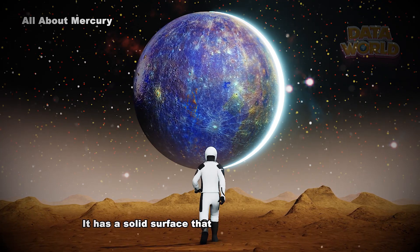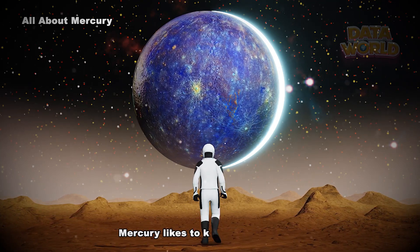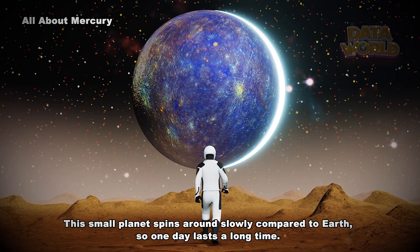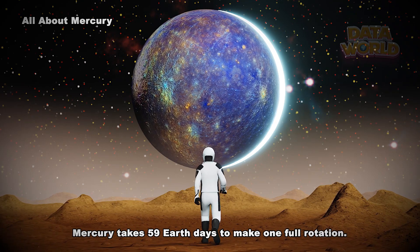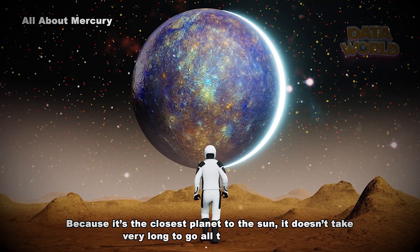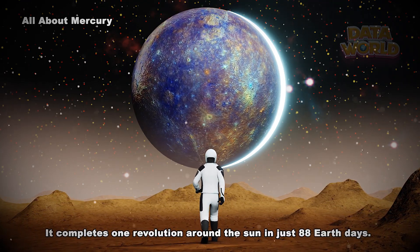Mercury has a solid surface covered with craters. It has no atmosphere and no moons. This small planet spins slowly compared to Earth, so one day lasts a long time — Mercury takes 59 Earth days to make one full rotation. A year on Mercury goes by fast; it completes one revolution around the Sun in just 88 Earth days.